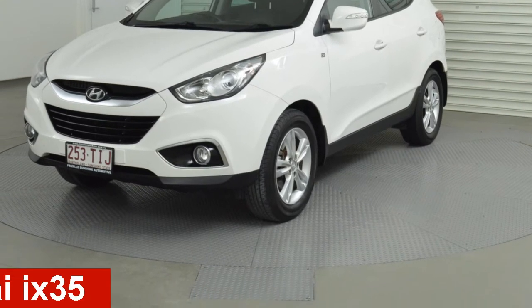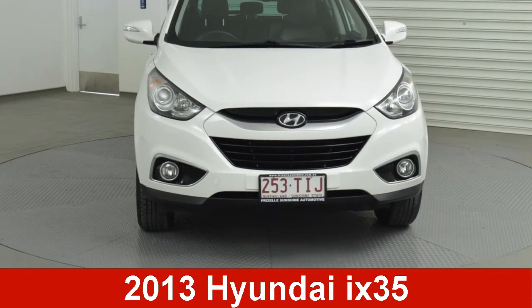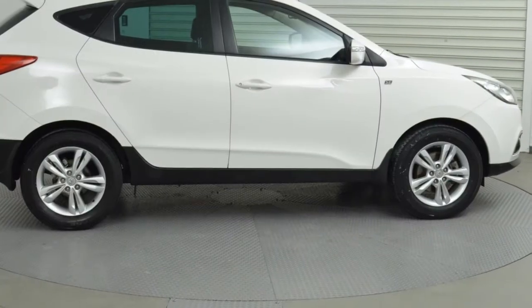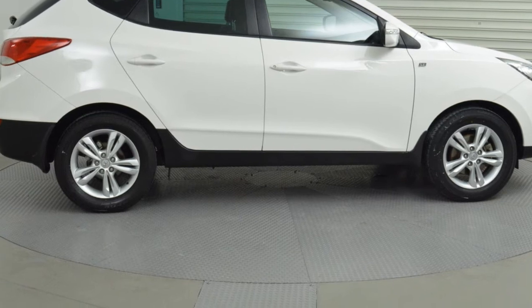In the market for a 2013 Hyundai iX35? This iX35 has an efficient 2.0-litre engine and a smooth-shifting automatic transmission.